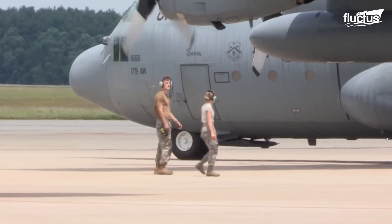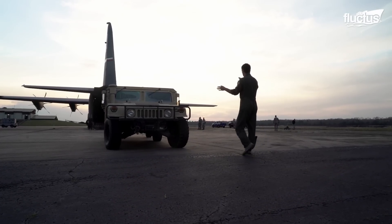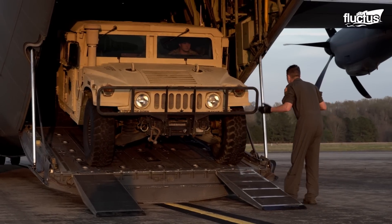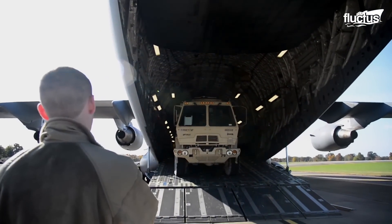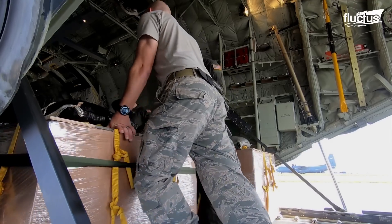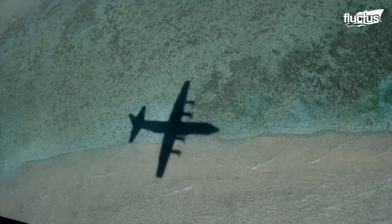Hello everyone, and welcome back to the Fluctus Channel. Military operations always require transport aircraft capable of supplying cargo efficiently and quickly. This is why new aircraft of this type are constantly being developed, always seeking to improve various aspects such as cargo capacity or reduction in fuel consumption.